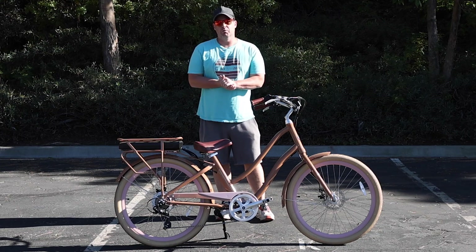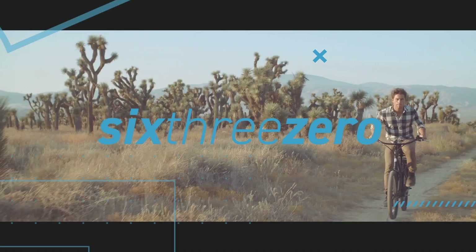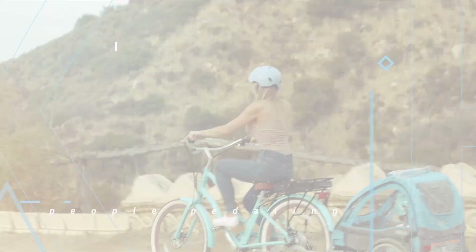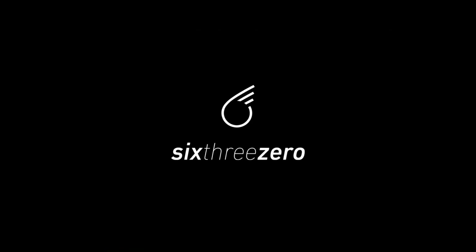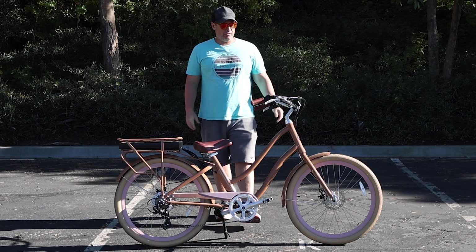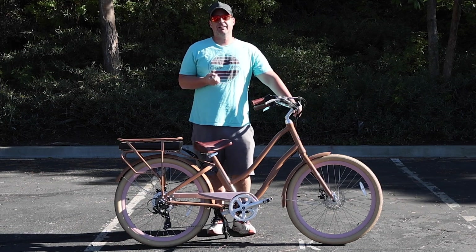The best electric bike for short women. Hey everyone, I'm Dustin. I have nearly 20 years of experience in the bike and e-bike industry, and today I'm going to show you the best electric bike for short women.